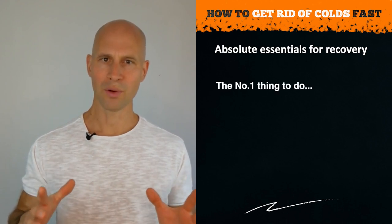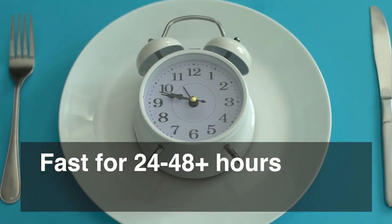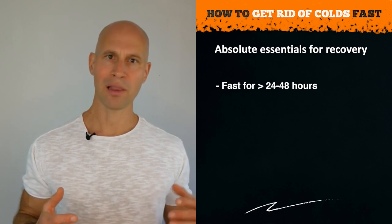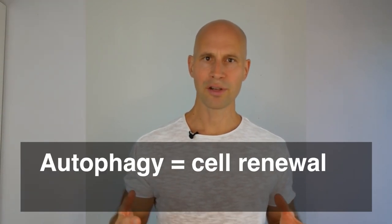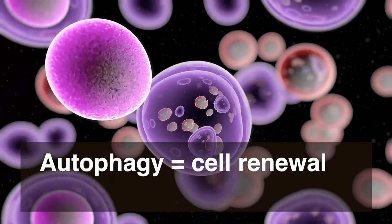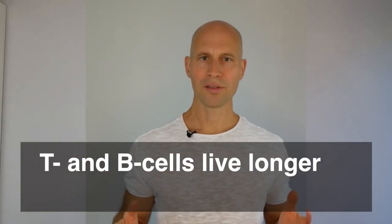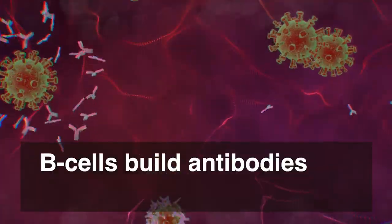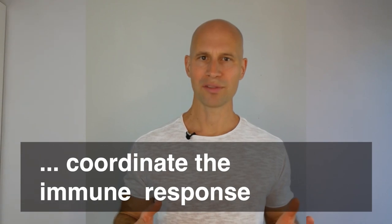The most important thing we can do right when we catch a cold is start fasting — at least 24, if not 48 or more hours. Why? When fasting for longer periods, more than 20 hours, our body starts a process called autophagy. This is a cell renewal process where old cells are digested and rebuilt into new ones and inflammation is decreased. It also increases the lifespan of T and B cells — T cells kill pathogens and B cells build antibodies to recognize future infections. Autophagy also helps build more T helper cells, which coordinate the immune response.